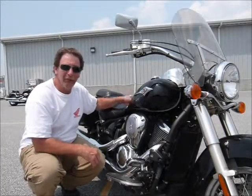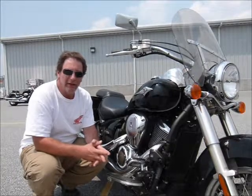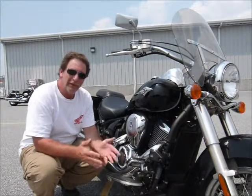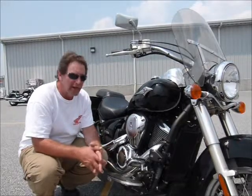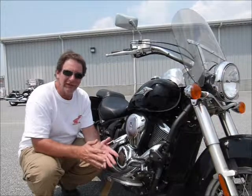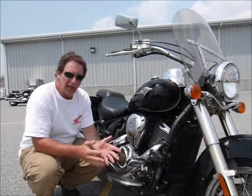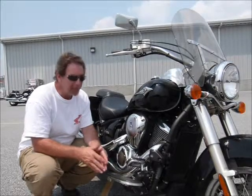Hi, this is Tim from Diamond Motorsports and I'm here with a Kawasaki Vulcan 900. You don't have to watch too many of these videos at DMS to know that I'm kind of partial to the 900s. I think they're a great sized bike. They have a lot of power for the CC and they're fuel injected and just run really great. They're easy to handle and a fun bike to ride.